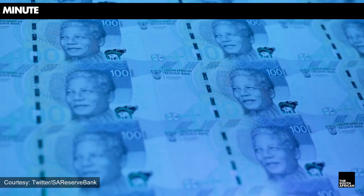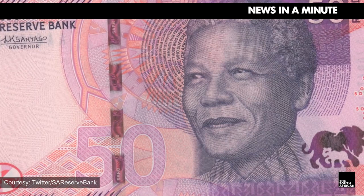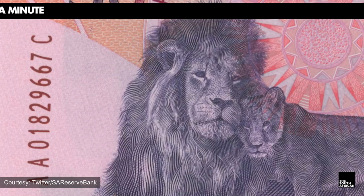We have added the SA flag, preamble to our constitution in micro lettering, and the Big Five depicted as a family. The deep ecology theme of the fourth decimal coin series celebrates our interconnectedness with other living organisms, said the Reserve Bank.